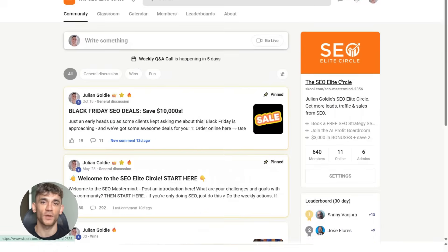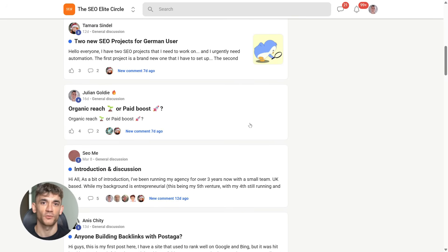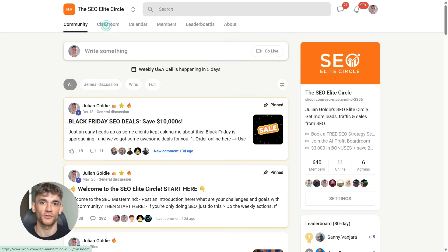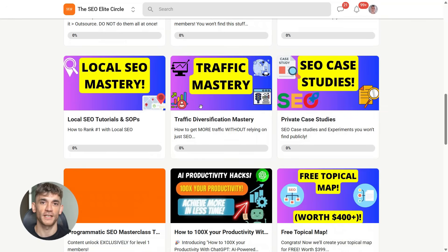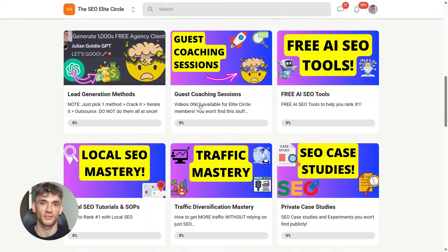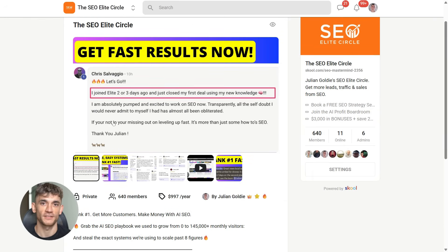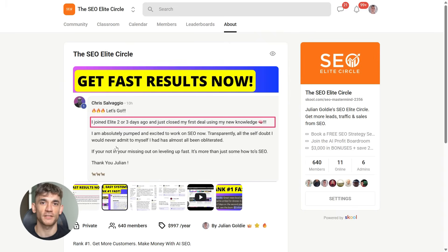If you want to rank number one and get more customers, join the SEO Elite Circle. That's where we actually teach you how this works — no theory, no recycled tips, just the exact AI SEO systems we're using right now. We break everything down step-by-step with real workflows, weekly live support, and clear actions you can follow without guessing. If you're serious about scaling with SEO and AI, hit the link in the description and join the SEO Elite Circle today.